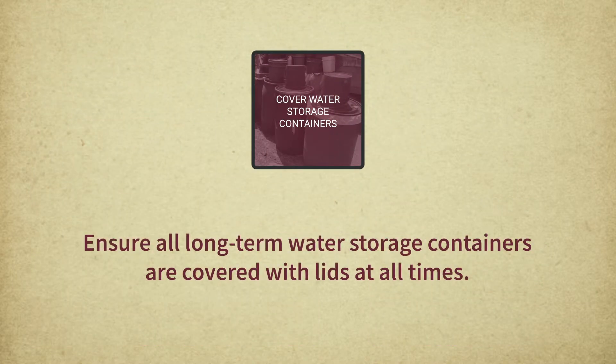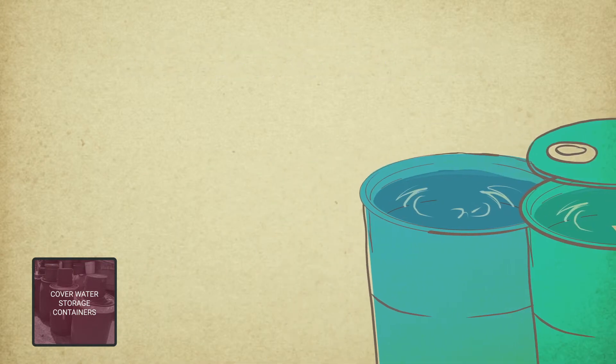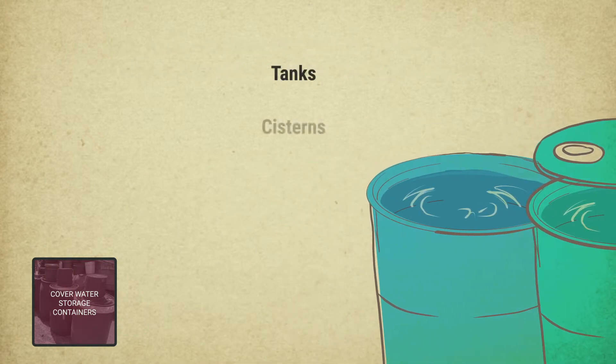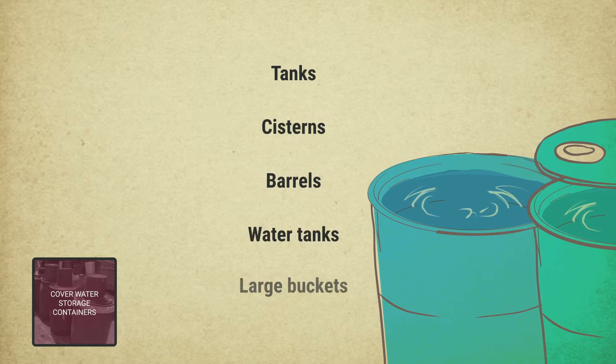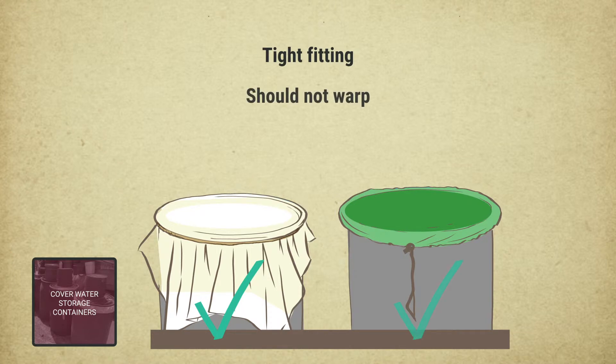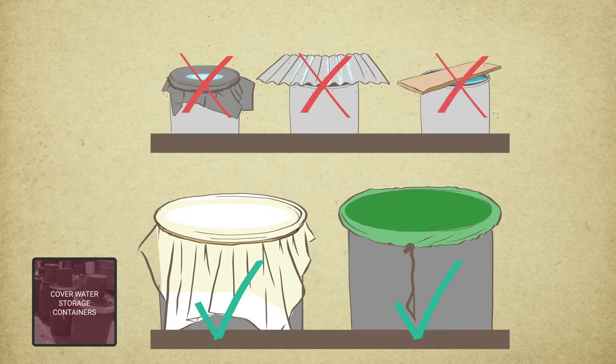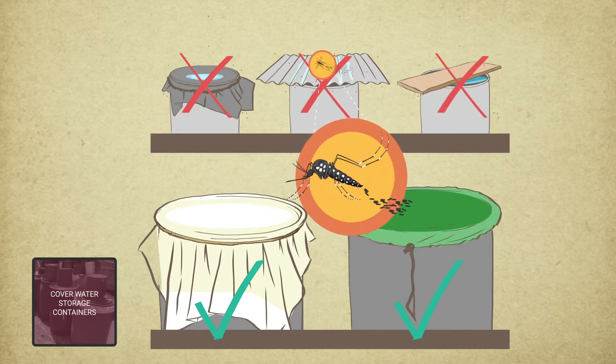Another way to prevent mosquito breeding around the home is to ensure all long-term water storage containers are covered with lids at all times. Long-term water storage containers are containers used to store infrequently used water. Some examples include tanks, cisterns, barrels, water tanks, or large buckets. These lids should be tight-fitting, and they should not warp or touch the water. If the lid is broken or does not create a tight seal and either touches the water or lets water in, then that lid itself can become a breeding site.